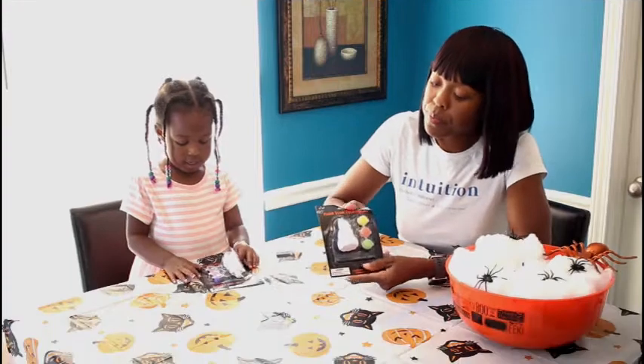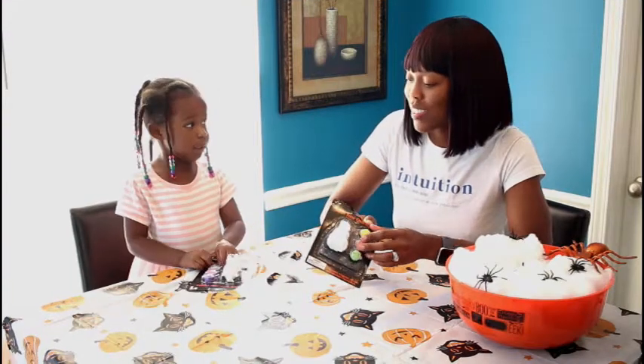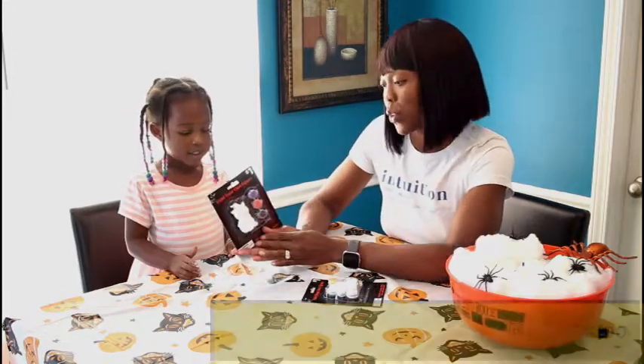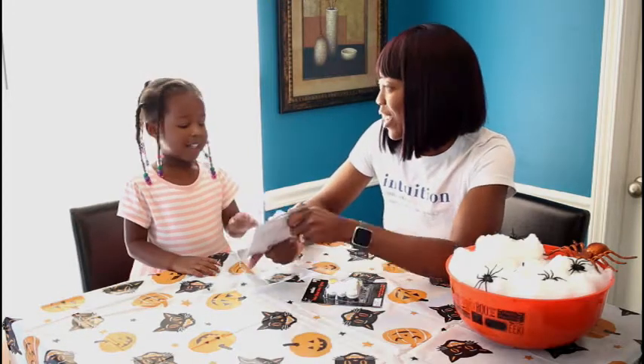Then you can't forget your budget-friendly crafting projects. Dollar General has several fun and easy crafting options for you to enjoy with the whole family. Briley and I painted a pumpkin and a black cat.